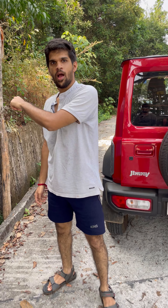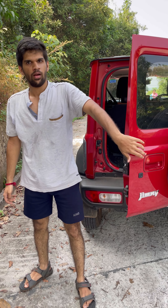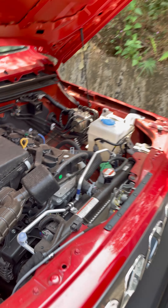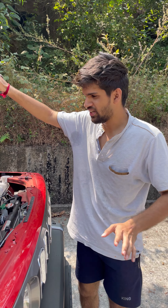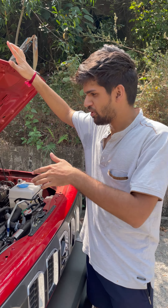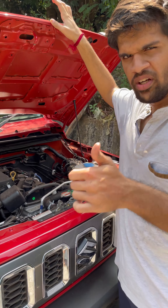This is a 1.5 liter engine. Technology which will not come out of your understanding. This is better than the Thar.